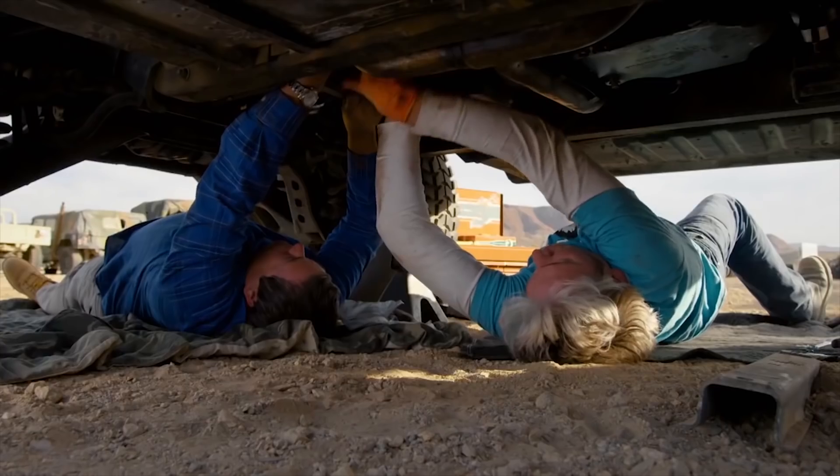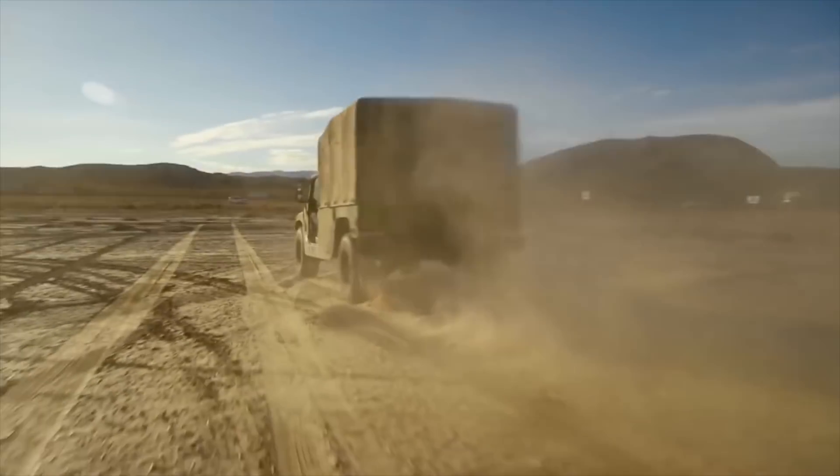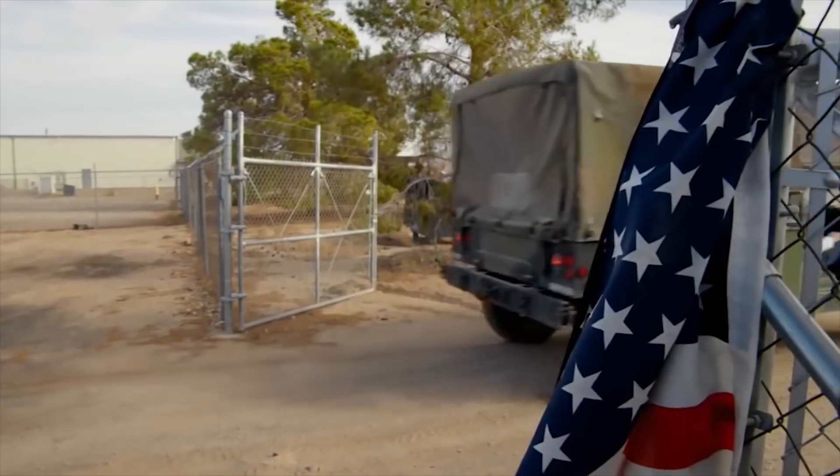And once the differential was reattached, we were finally on the road — or off the road. Wow! We bought ourselves a Humvee. Nice!